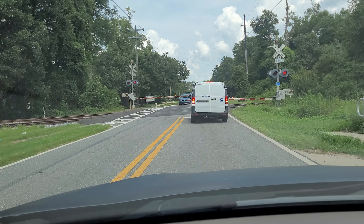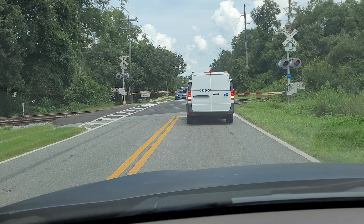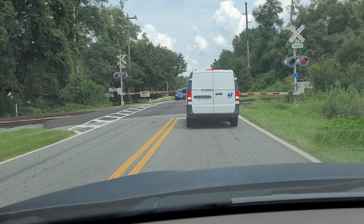All right mailman, you got your truck in reverse. You got plenty of room.